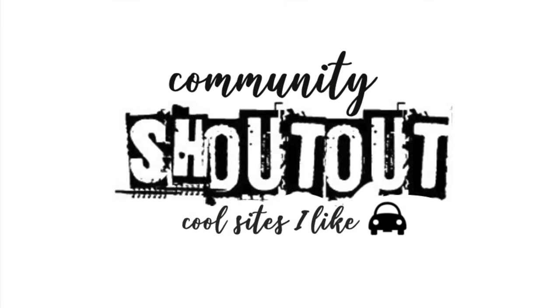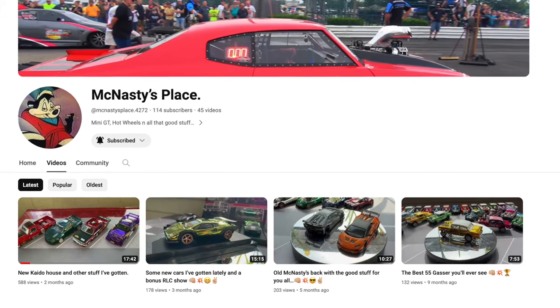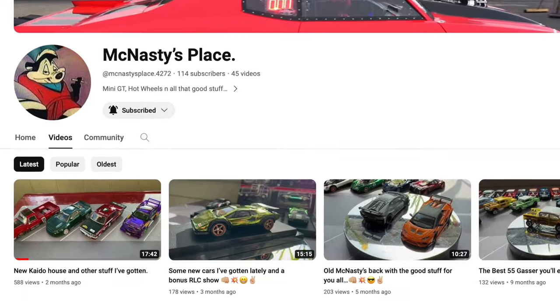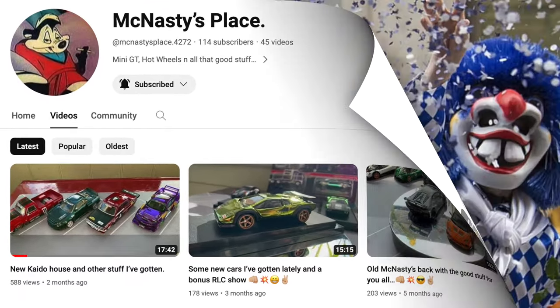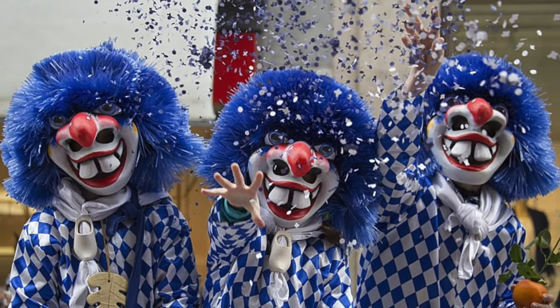Today's community shoutout goes to a YouTube site called McNasty's Place. He's all about mini-GTs, Hot Wheels, and all that good stuff, as he writes himself. So please make yourself known by dropping by for a visit. The link is in the description.